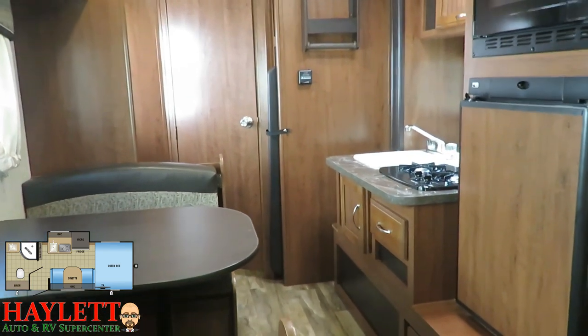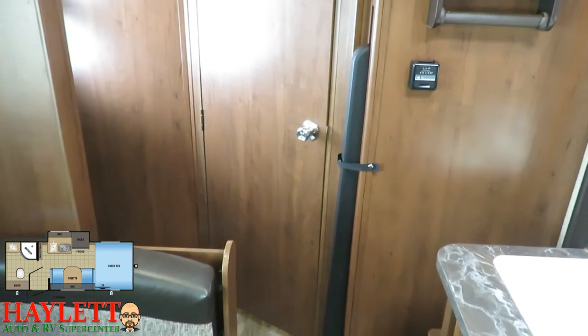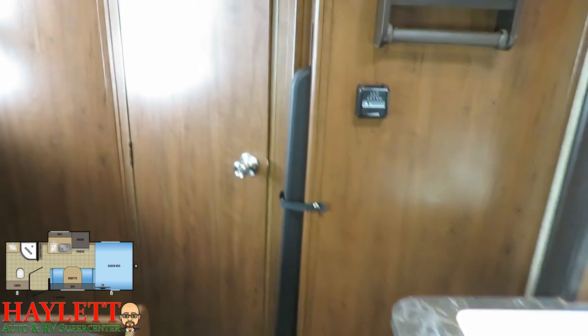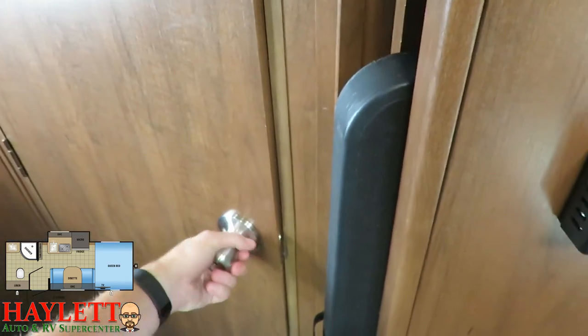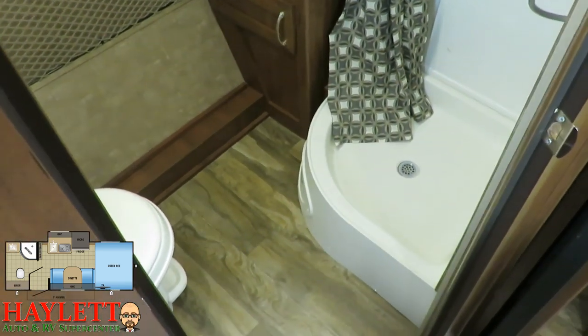One more thing before we hop into the bathroom — if you look at that partition wall, there's this black thing sticking out. This camper includes its own outdoor picnic table, and it's got a cool little space to store it right here. It's a two-foot by four-foot resin-bodied outdoor picnic table, so if you want to leave it outside and it rains, it's never gonna hurt this thing.